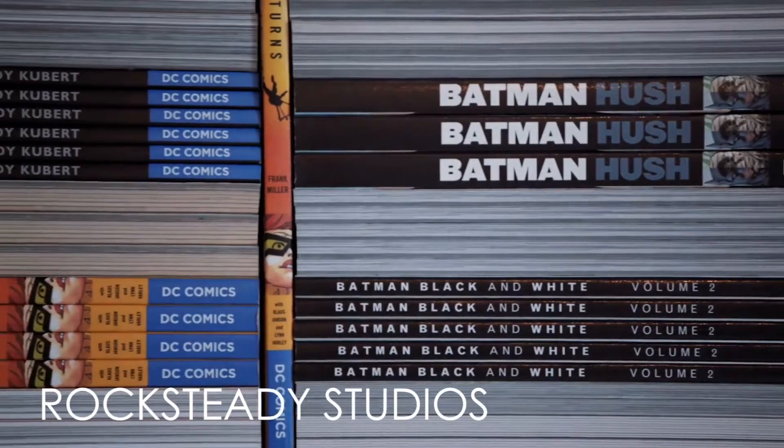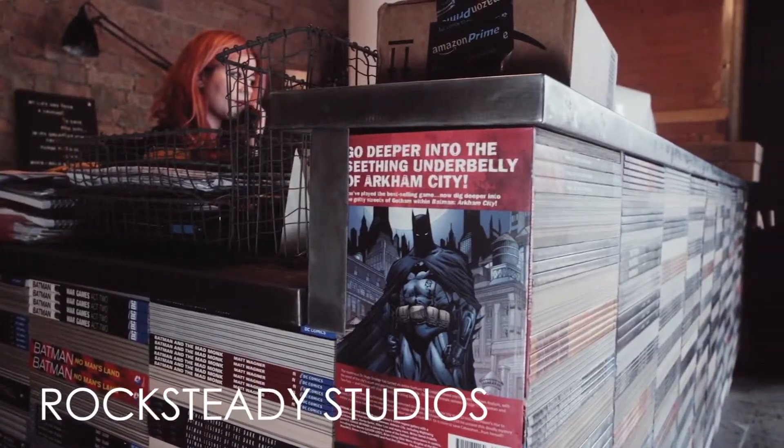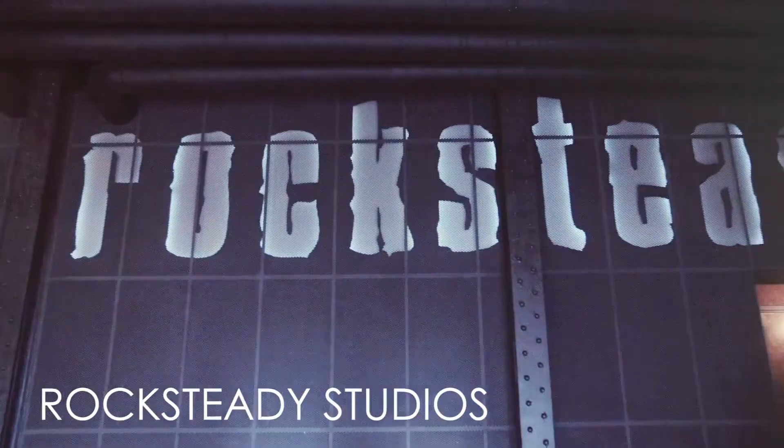The great thing about Arkham VR is it was designed from day one to be a VR experience. When we finished Arkham Knight we were looking at what to do next, and getting the PlayStation VR development kits and playing around with that, we really realised here's an amazing opportunity to tell a completely different type of Batman story — much more about the detective, the world's greatest detective, and getting inside Batman's head.